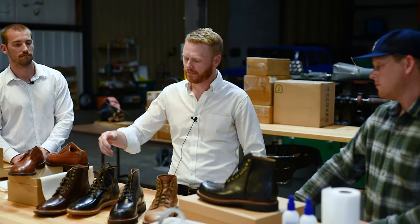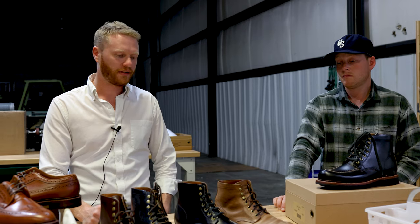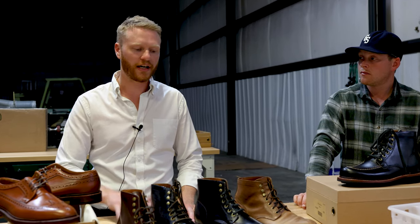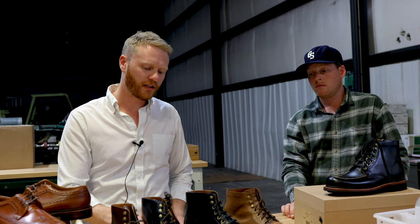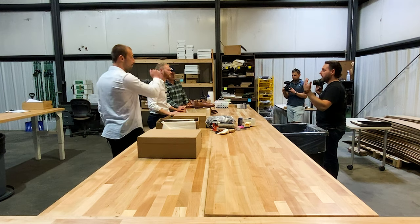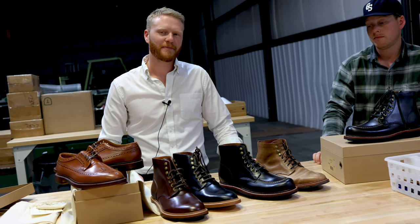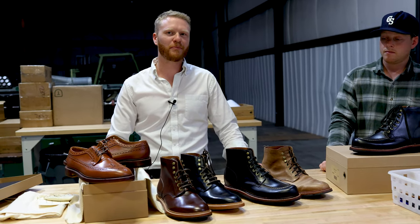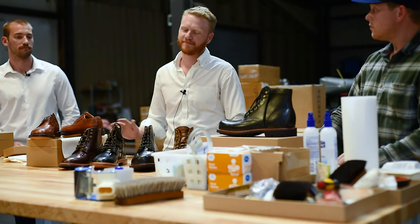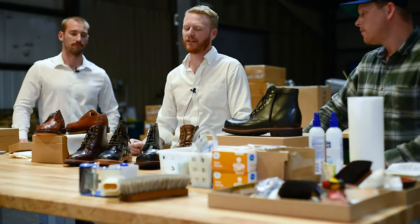They're actually very similar in the heel, the instep, and the ball is pretty close. As soon as you get past the ball, the Floyd last is a little wider. If I already have a diesel boot and want to pick up something in the Floyd last like the brass boot, the sizing is roughly the same. Yeah, it should be. Some people, because they'll have more room in the toes, they'll think the toe box is more roomy and size down — but we'd say your heel-to-ball is the same, so you should be wearing the same size.